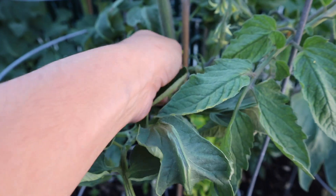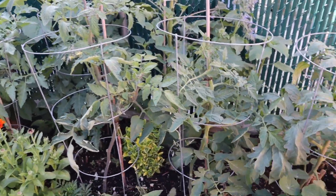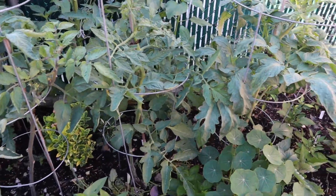And we already have some little tomatoes over there — look at that. So far this was the first one to produce on this bed. The other ones have some flowers too but I don't see any baby tomatoes yet, not on this side.